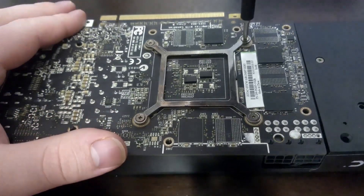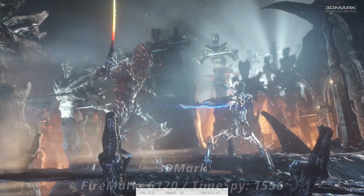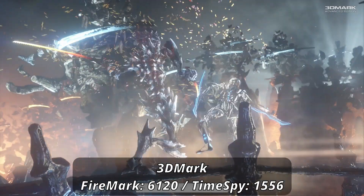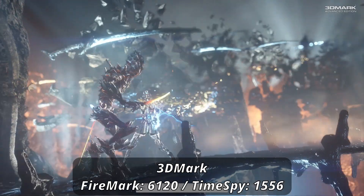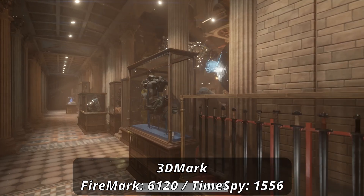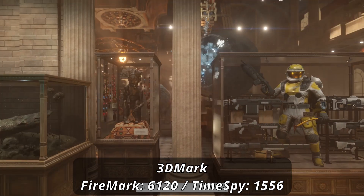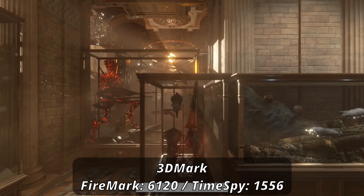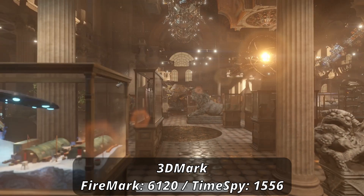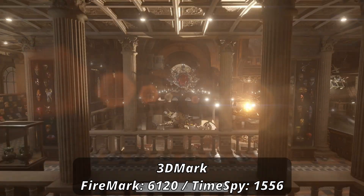With our standard Ryzen 5 3600 test bench, 3DMark shows the GTX 760's relative performance is actually pretty decent overall — scoring 6120 for Fire Strike, but only 1556 for Time Spy. While a good bit lower than the 670 reviewed before (that was an EVGA variant, which was essentially overclocked and had 2GB more VRAM), it's clear we're sticking around 1080p here. 1440p should be reserved for indie titles or games that don't require high framerates.